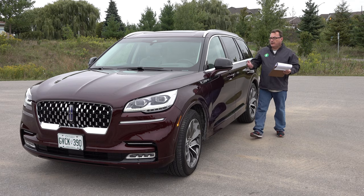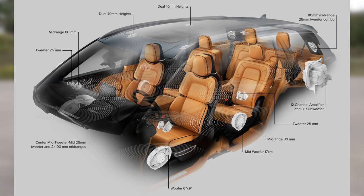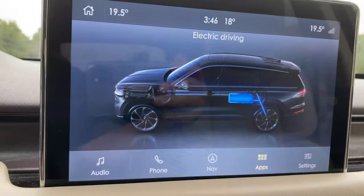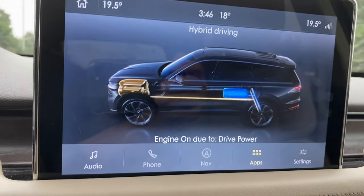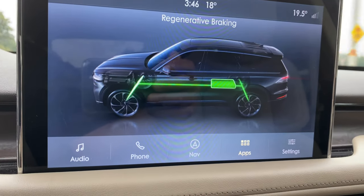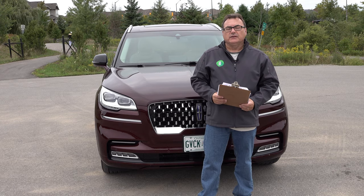One thing this vehicle has that I've been enjoying for the last few days is a fantastic sound system. It's like sitting in a concert hall. They call it the Revel Ultima 3D audio system, with up to 28 speakers throughout. Lincoln has spent a lot of time and money crafting this system, and it is truly phenomenal. I didn't get an opportunity to put it through serious winter driving, but it does have intelligent all-wheel drive that automatically balances between rear, front, or full AWD and compensates for any slippage.